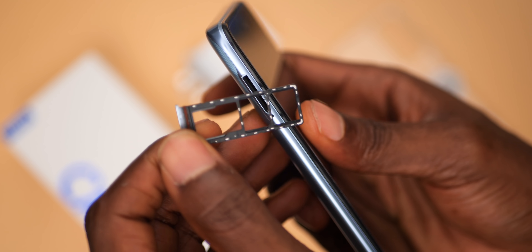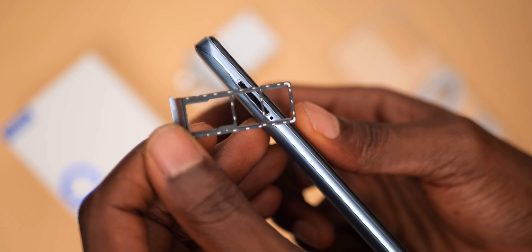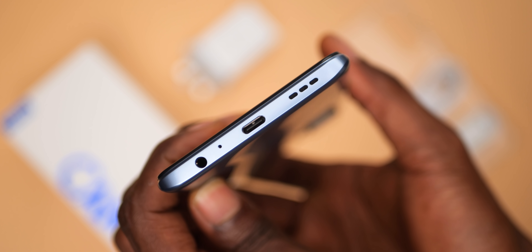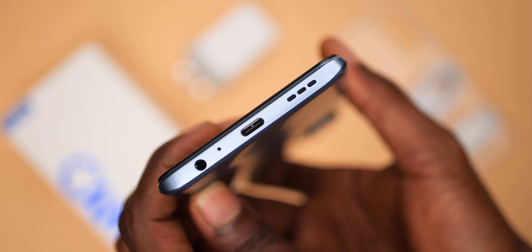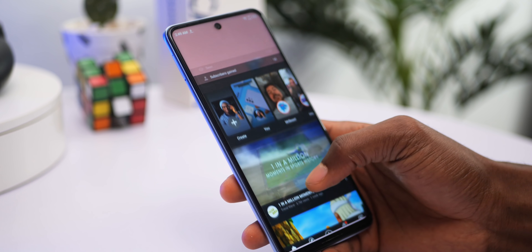On the left you have a dual nano SIM card slot with an extra slot for a microSD card. The headphone jack, USB-C port, mic, and one of the dual speakers are placed at the bottom. At the top you have just the second mic. The second speaker is positioned just above the display — its stereo speakers are actually loud and should meet your expectations. The Tecno Camon 17 Pro stands tall at 6.8 inches; it's not ideal for one-handed use but its curved rear edges make it a little more comfortable to hold.